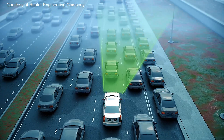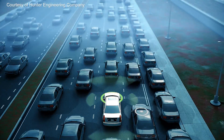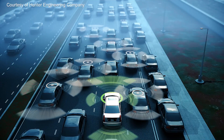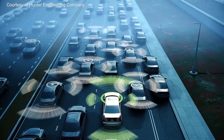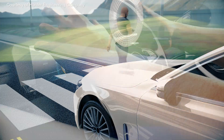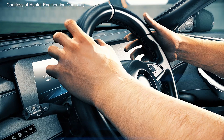Furthermore, as we continue to push toward fully autonomous vehicles, we will only see the number of sensors per car continue to grow. But as we move forward, it promises to be an exciting and much safer era for the automobile industry.